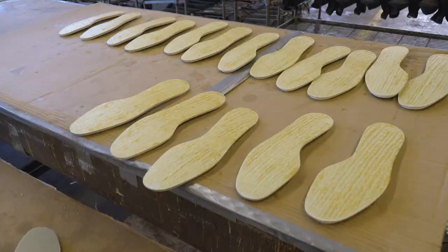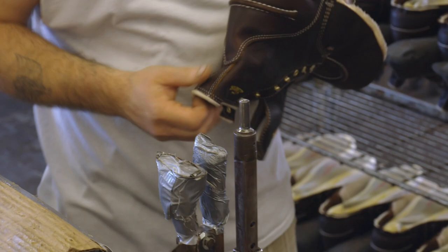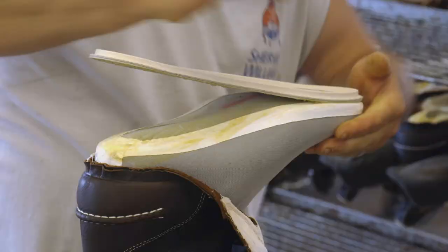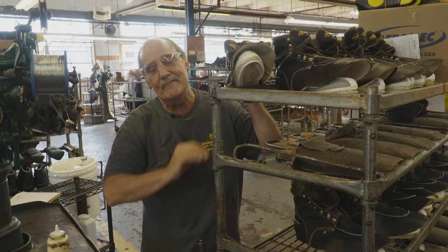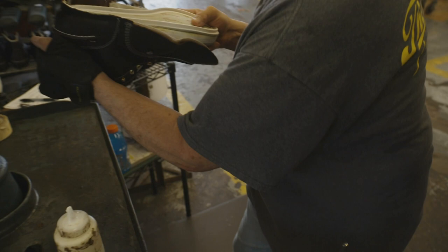Darren uses a bootie stretcher that pulls the bootie nice and flat, then sends it over to Rick Hoffman — one of Thorogood's staples — who assembles them. Rick has been with Thorogood for 17 years, doing the same job the whole time. He says it's a fun job.